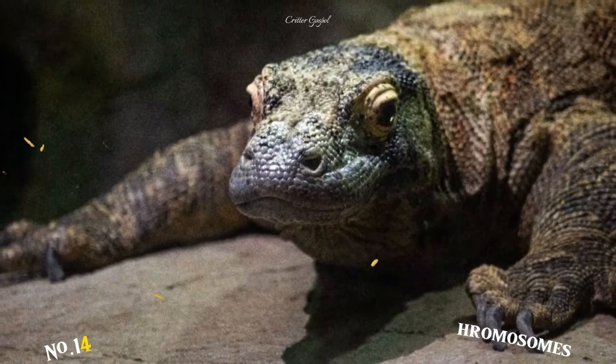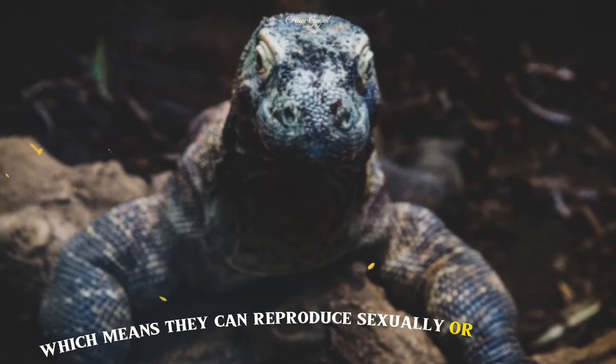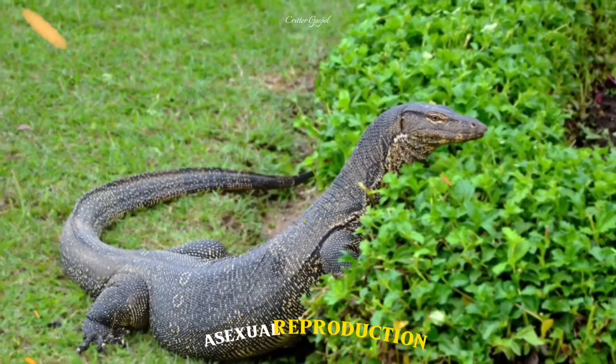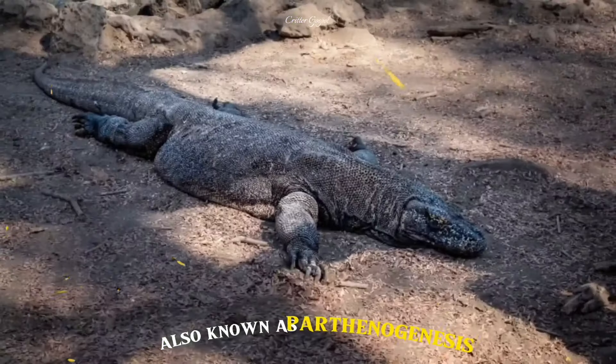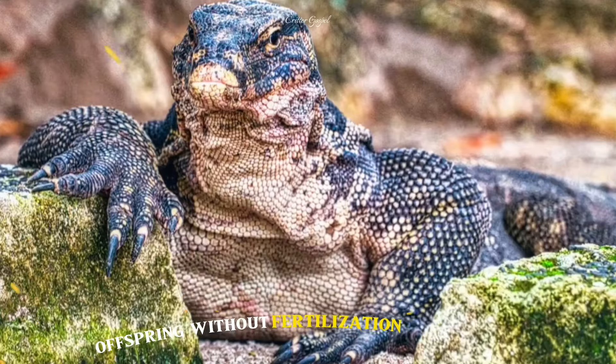Number 14: They have both male and female sex chromosomes, which means they can reproduce sexually or asexually. Asexual reproduction, also known as parthenogenesis, occurs when a female produces offspring without fertilization from a male.